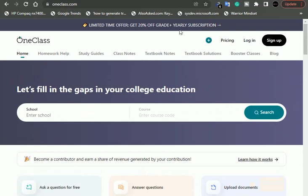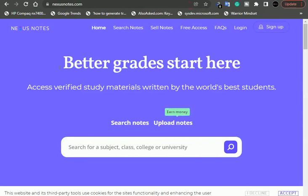Let me take you to the next and final website on our list. This one is NessosNotes.com. Don't worry, I'll leave all the links in the description so you can choose whichever one you prefer. As you can see, it has great stats — access verified study materials written by the world's best students.